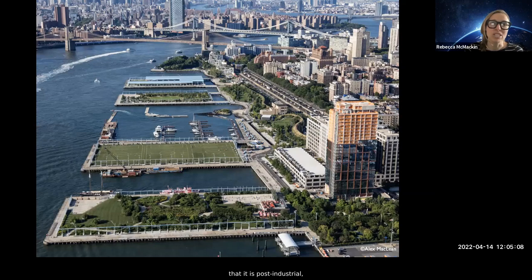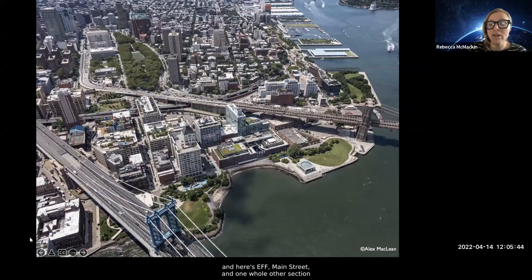Our park did not start out as a plant community. It is post-industrial and built on reclaimed shipping piers — built on thousands upon thousands of wooden pilings, so there's not a lot we can build out there. The piers are Pier Six, Five, Four — Pier Four fell into the water — Three, Two, One, then the Brooklyn Bridge, and around the corner is Main Street with another whole section of the park. This is a massive project designed by Michael Van Valkenburgh, under construction for 12 years, and we literally finished it in December.